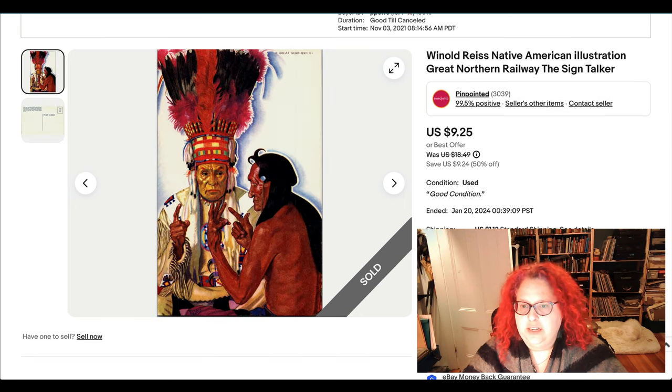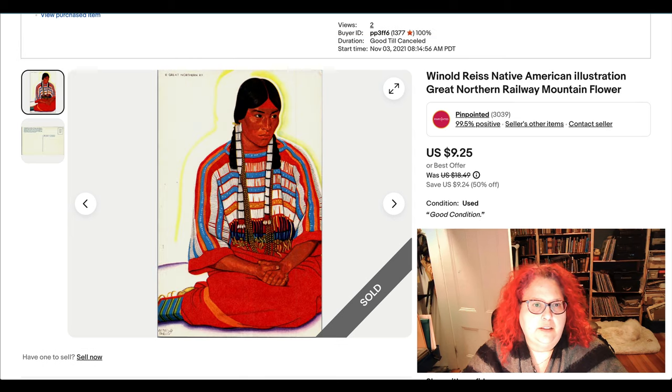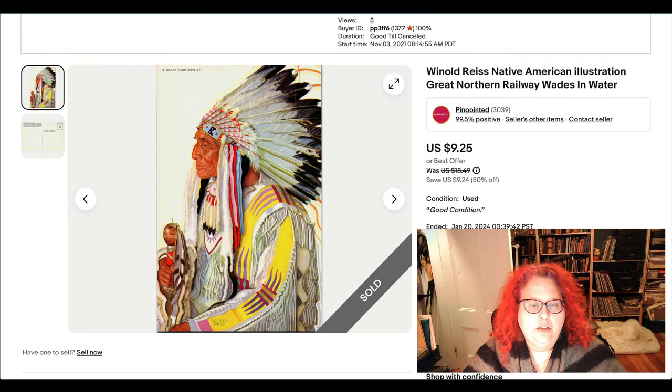Here are some more postcards — actually three that someone bought together. They're artist postcards by Wynold Reese. Somebody bought three of these; I have a few more. Again, these were on 50% off sale. It's a great way to move some ephemera, and I'm going to talk about business models, sales, and all these things more in another video coming up soon.